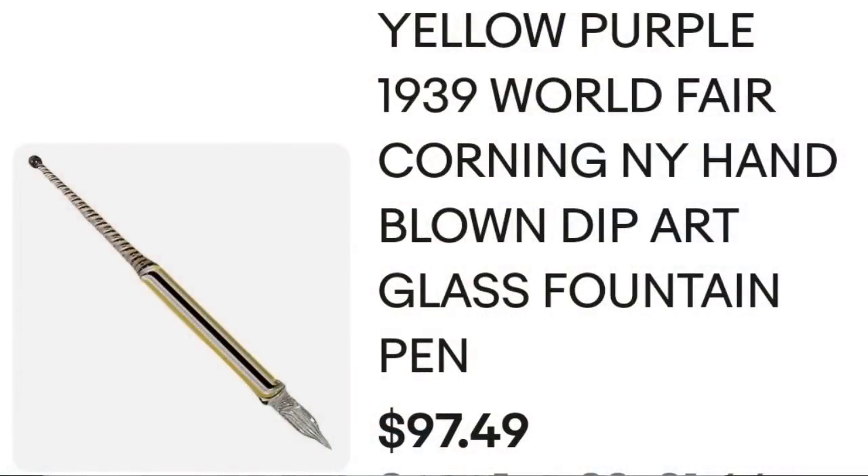Up next is a glass pen — a Corning pen from the World's Fair. The only way I knew is I bought a lot of them in a display box that had information about the collection, and I've sold multiple of these. I had somebody offer me $50 each for all of them; I actually declined because I'm selling quite a few at this higher price point and I'm okay sitting on them waiting to make almost double. This is a yellow and purple 1939 World's Fair Corning, New York hand-blown dip art glass fountain pen. It sold for $97.49 plus the buyer paid shipping. They were $114.63 all in. I paid about $25, so this one is about a $55 profit, and it did take a little over a year to sell.